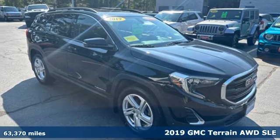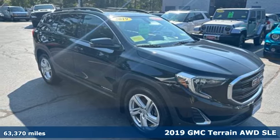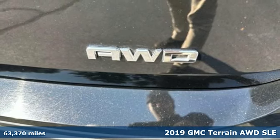Here's a 2019 GMC Terrain. Smart capabilities, strong performance, GMC.